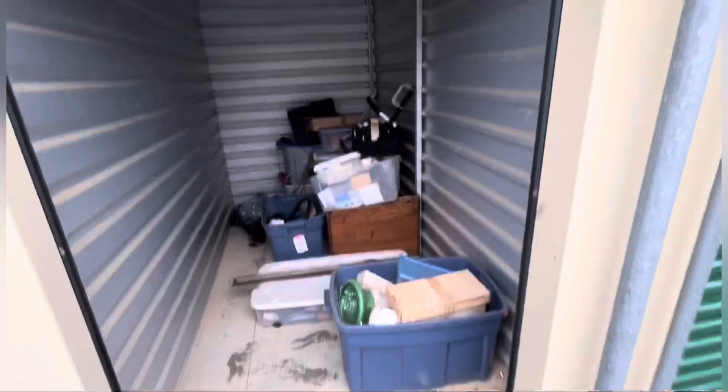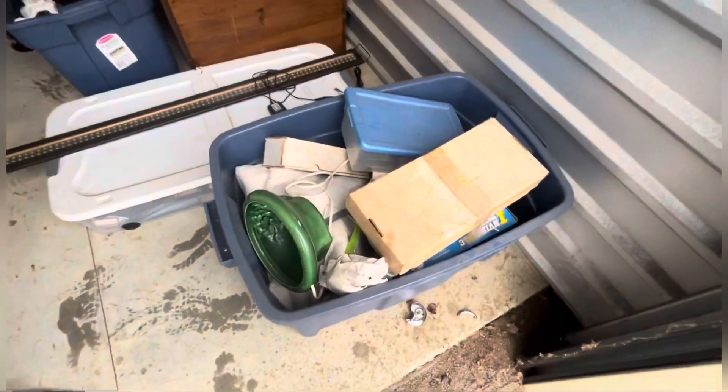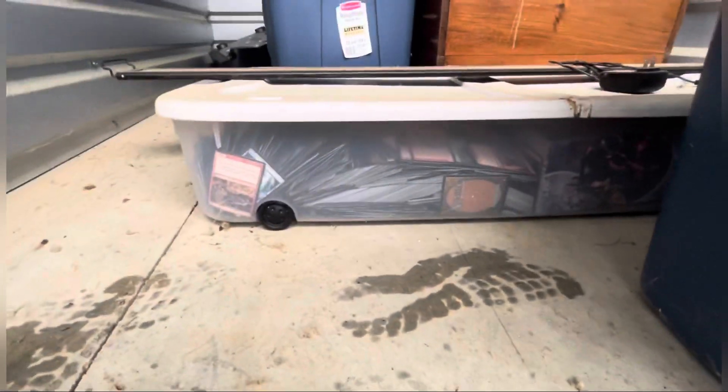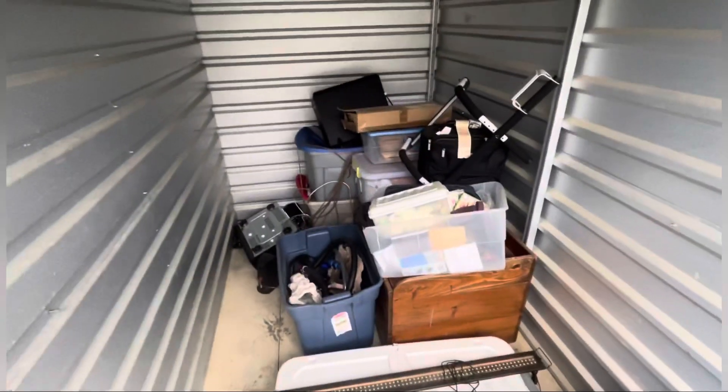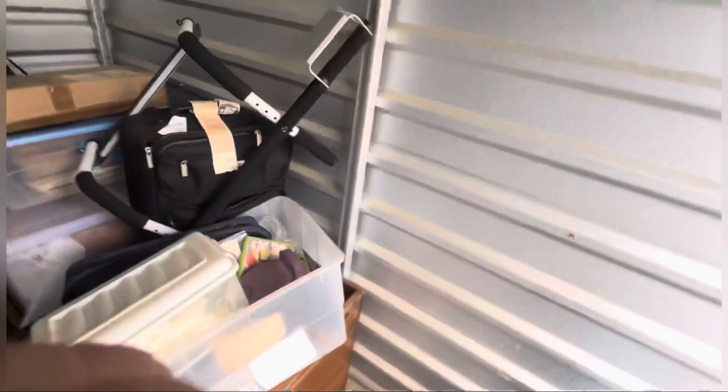Alright guys, we are back again. We actually purchased a locker on Locker Fox this time. I was just sitting there and I saw magic cards and a sports box with old-looking sports card boxes, so I bid seven hundred ten dollars on this locker. I don't think there's anything well worth anything in there, but let's go see what we got ourselves into.